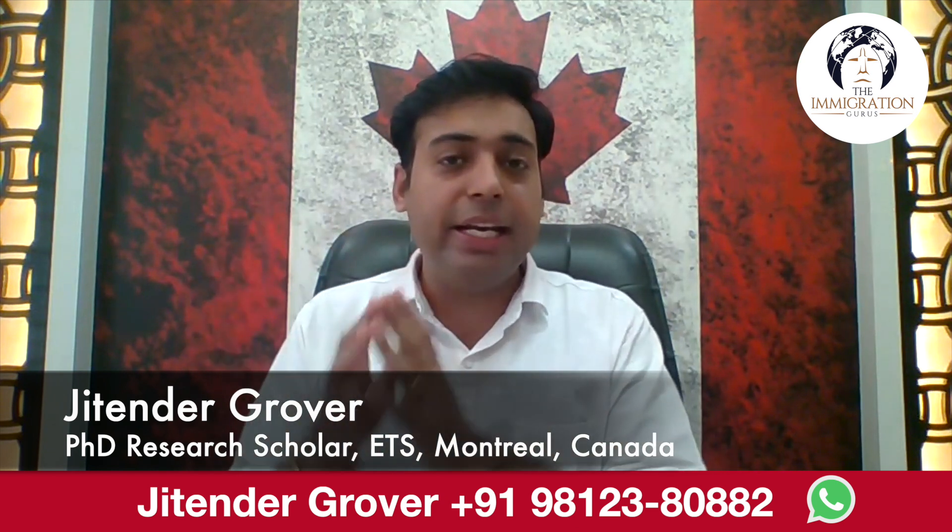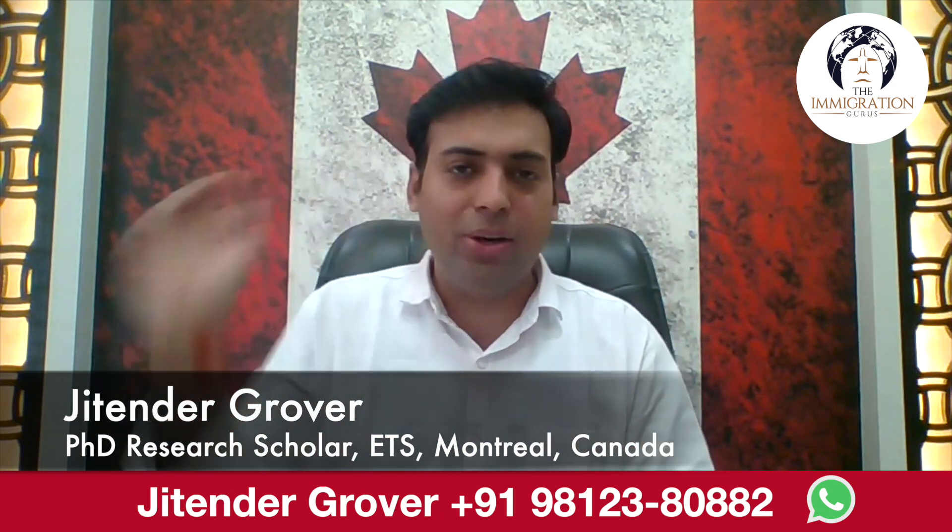The Master of Global Management program at Royal Roads University, British Columbia, is one of the best programs for Canada study visa if you are looking for a master's degree in a public university with three years of post-graduate work permit. This program can be a really great option for you. Watch this video till the end to know all the details and clear all your doubts.